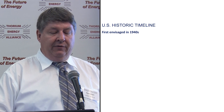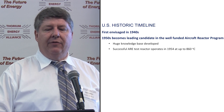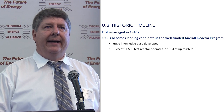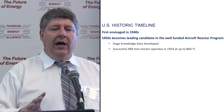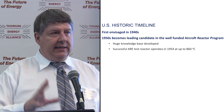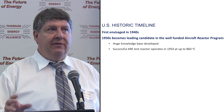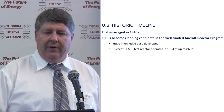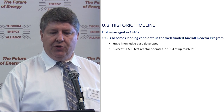Quickly on the US historic timeline: first envisioned in the late 1940s. In the 1950s, molten salt reactors became a leading candidate for a well-funded aircraft reactor program. The Navy gave birth to the light water reactor; the Air Force in a sense gave birth to the molten salt reactor. A huge knowledge base developed, and a successful aircraft reactor experiment test reactor operated in 1954 at what still might be the highest temperature of any reactor — 860 degrees Celsius — just meant as a short-term test.